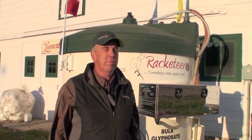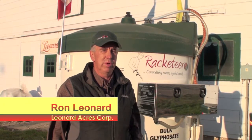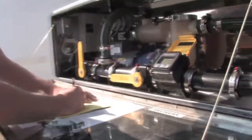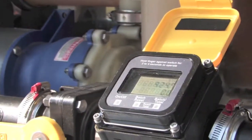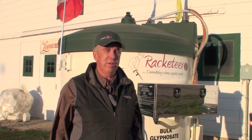Would you recommend Racketeer to your peers? Oh, certainly. It's just the ease of handling the product and working with it. It's cut down a lot of time. You save a lot of time because you're not dealing with individual jugs being shuttled back and forth. I would recommend the Racketeer system to my peers just for the simple fact that it saves you time and money.